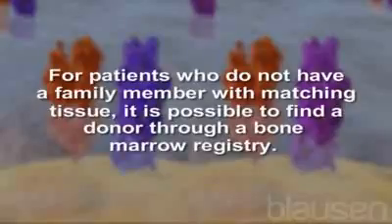For patients who do not have a family member with matching tissue, it is possible to find a donor through a bone marrow registry.